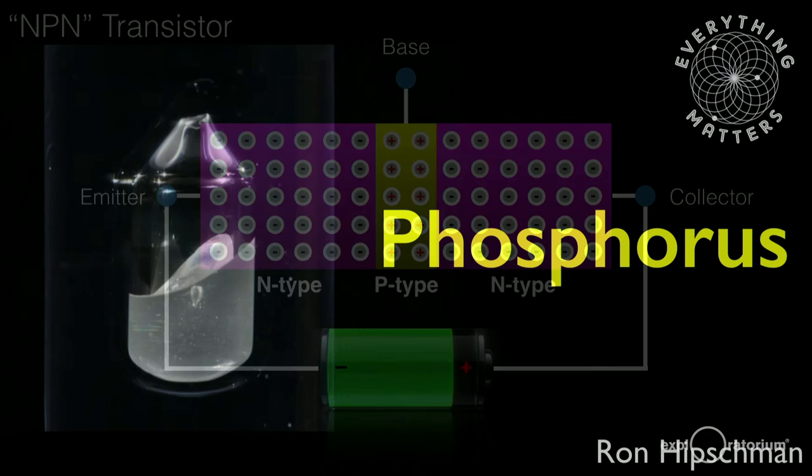That's about all I have for you on phosphorus. We're going to now move on and start talking about phosphorus outside the Earth. Thank you.